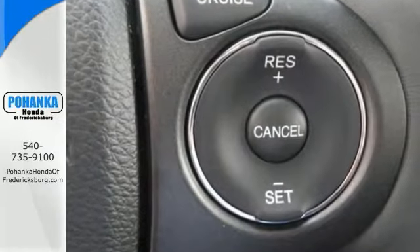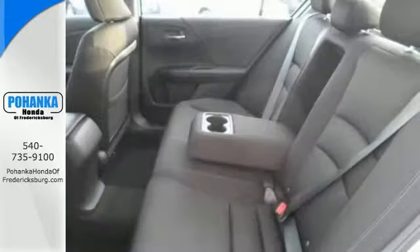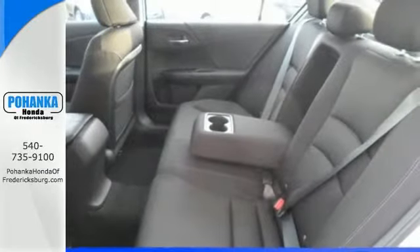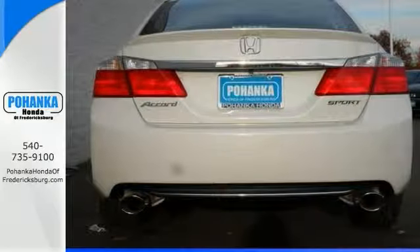It comes well equipped too. It has the alloy wheels and keyless entry and stability and traction control. It also comes with climate control for your comfort and power windows and locks and mirrors, and all the convenient features in this Honda make it really hard to resist.